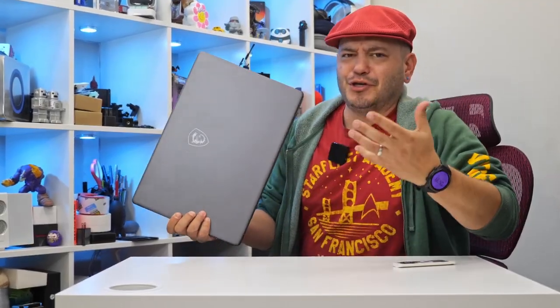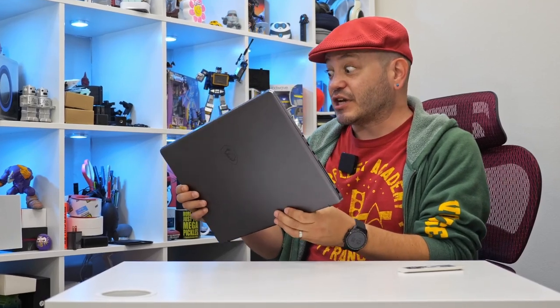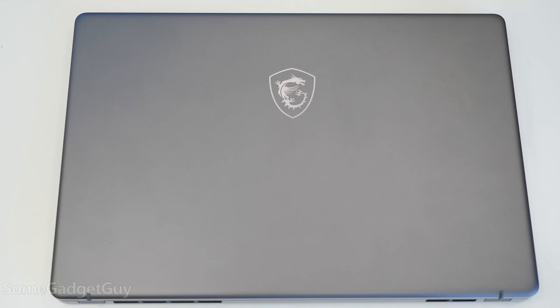I get so tired of — it's a beast of a machine, it's a monster. How about it's a dragon of a laptop? MSI. Dragon.